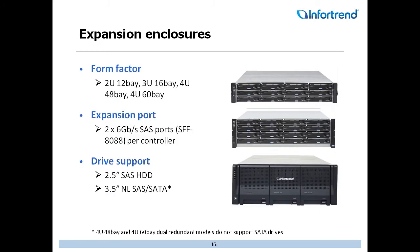Looking at expansion enclosures as a whole, the different form factors are 2U 12-bay, 3U 16-bay, 4U 48-bay, and 4U 60-bay. All of those will have expansion ports on the back — two 6-gig SAS ports per controller. And for drive support, whether you're doing 2.5-inch or 3.5-inch, we have options for all.